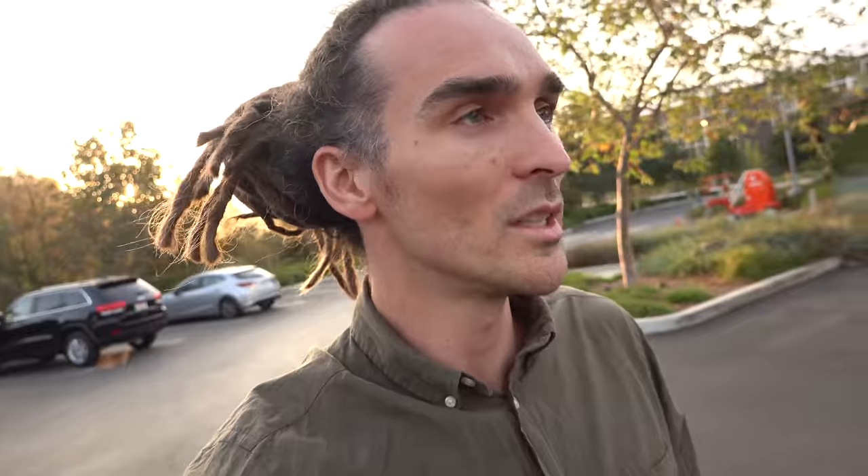We've just arrived at a fun event tonight at the YouTube Space. Marco and Alex, the Vagabrothers, have invited us to the premiere of their new YouTube series. It's with Tastemade. The series is called Basic vs. Baller — they've been doing a ton of travelling and making this proper high-budget professional series, so it's going to be cool.